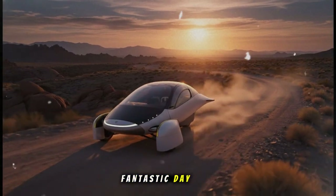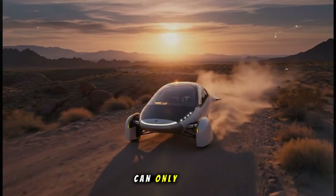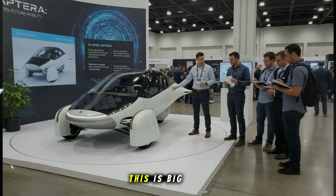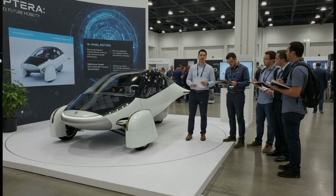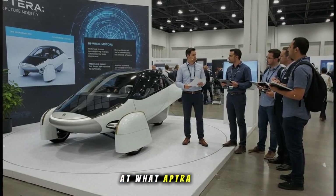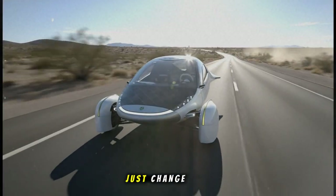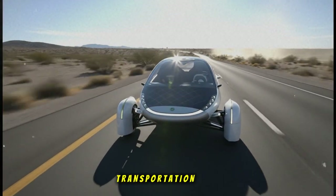I hope you're having a fantastic day, because watching the progress Aptera is making can only make it better. This is big. This is exciting. This is history in motion. Let's take a look at what Aptera is showing the world, and why those solar panels might just change transportation forever.